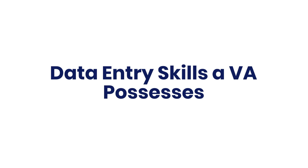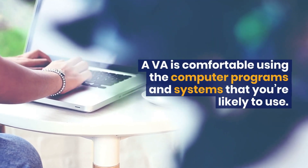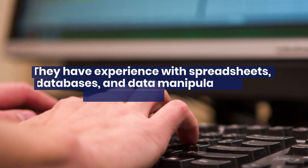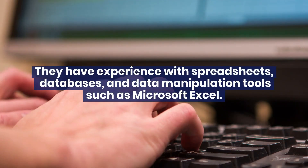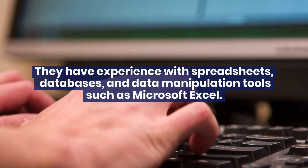Data entry skills a VA possesses. Well versed in computer programs and systems: a VA is comfortable using the computer programs and systems that you're likely to use. They have experience with spreadsheets, databases, and data manipulation tools such as Microsoft Excel. Attentive to detail.